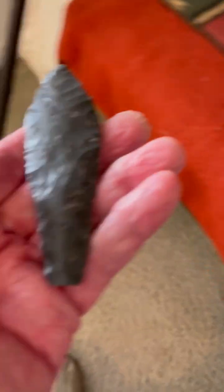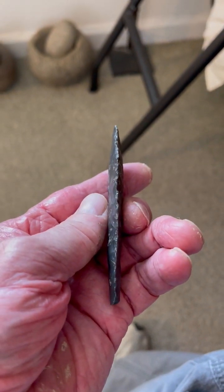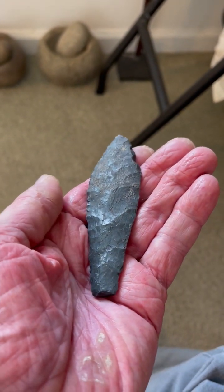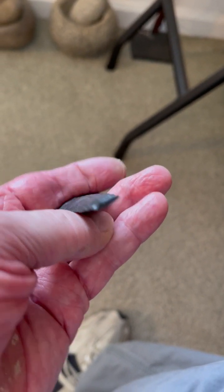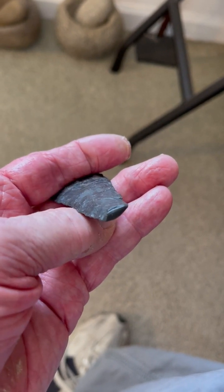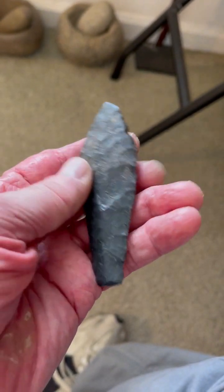Then we have another Haskett point here. Very thin, very beautifully flaked. Large paleo flaking scars. It has a little bit of what looks like possibly a snapped base, or a little bit of base missing in ancient times. There's no modern damage on this, but a nice, nice little Haskett.